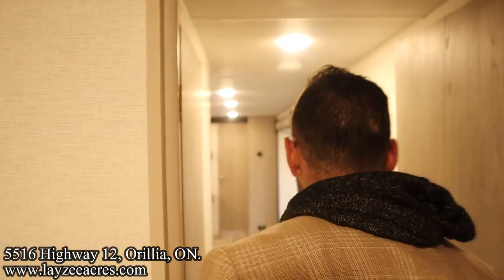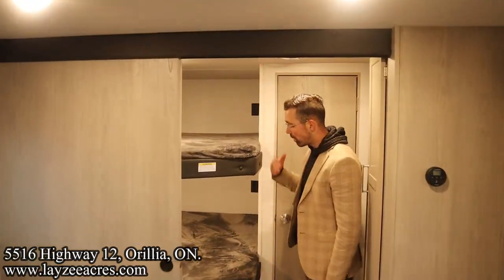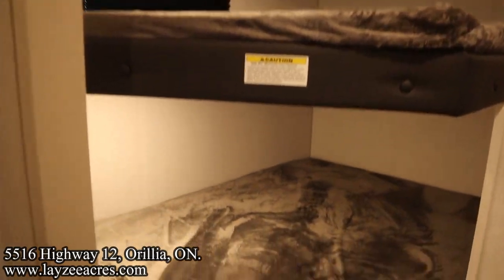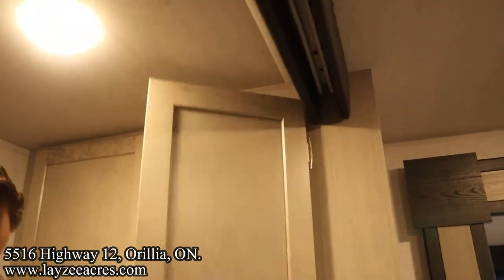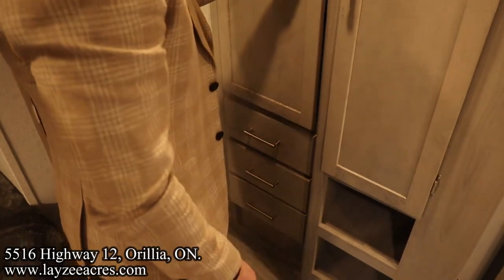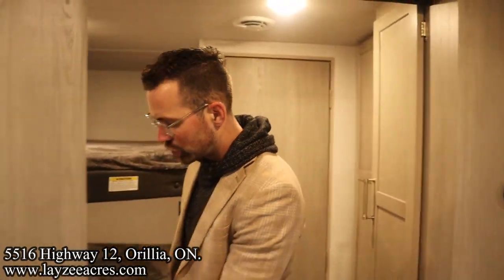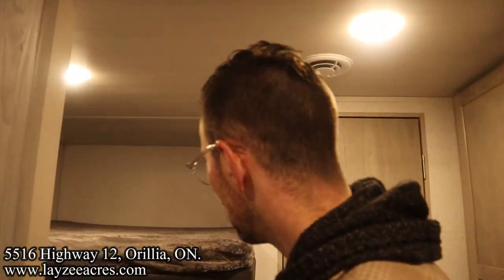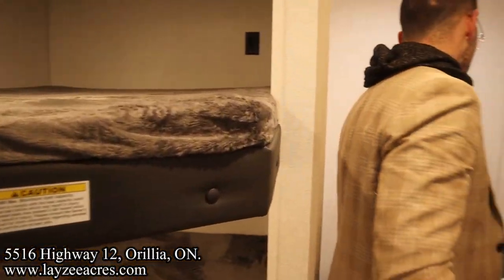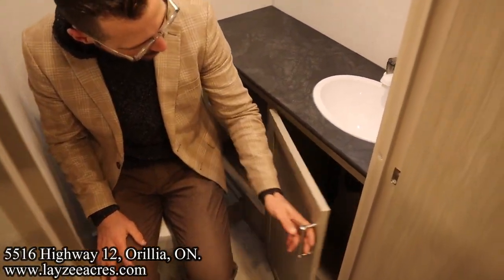Heading back through the living space into the secondary bedroom — double over double bunks. Each bunk has a light, the top bunk has a window, and there's great space for duffel bags and storage. Three drawers down on the left. There's a sliding door that shuts off the secondary bedroom from the rest of the trailer, which is nice. The bunks are big — nice and wide. The secondary washroom has travel access as well: plastic toilet, shelves, sink — no medicine cabinet.